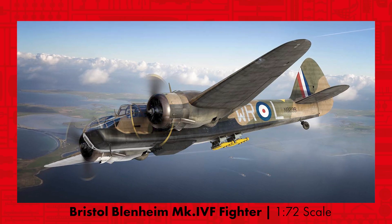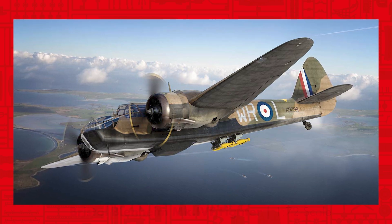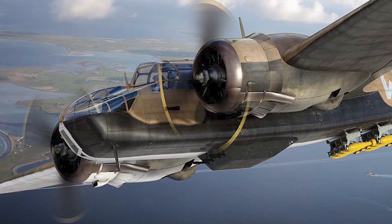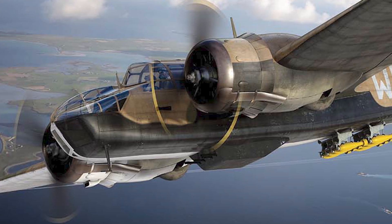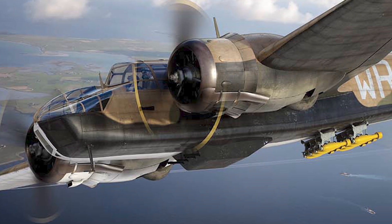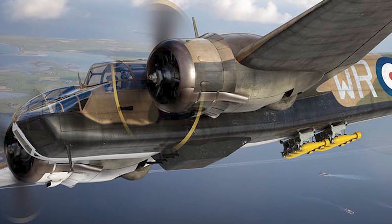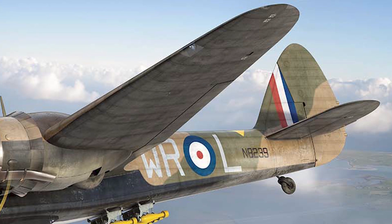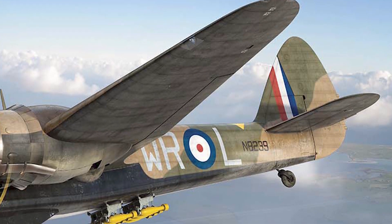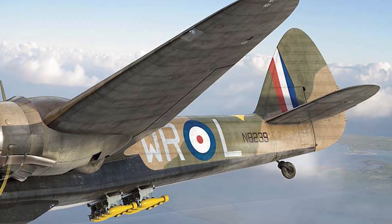First introduced in 2014, the Bristol Blenheim in 1/72 scale is making a return into the Airfix range for the first time in eight years. Ordered straight from the drawing board in 1935, the Bristol Type 142, later called the Blenheim, was for its time a very advanced aircraft, but by the outbreak of the Second World War had been overtaken by fighter development. Seeing service across all major fronts of the Second World War, the Blenheim was used extensively by the RAF as both a light bomber and fighter, before being phased out of service in 1943, replaced by more modern types less vulnerable to enemy fighters.